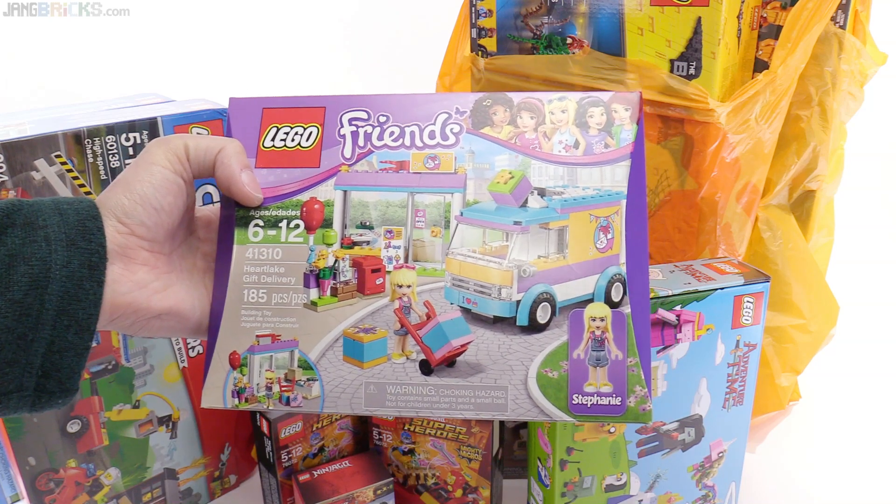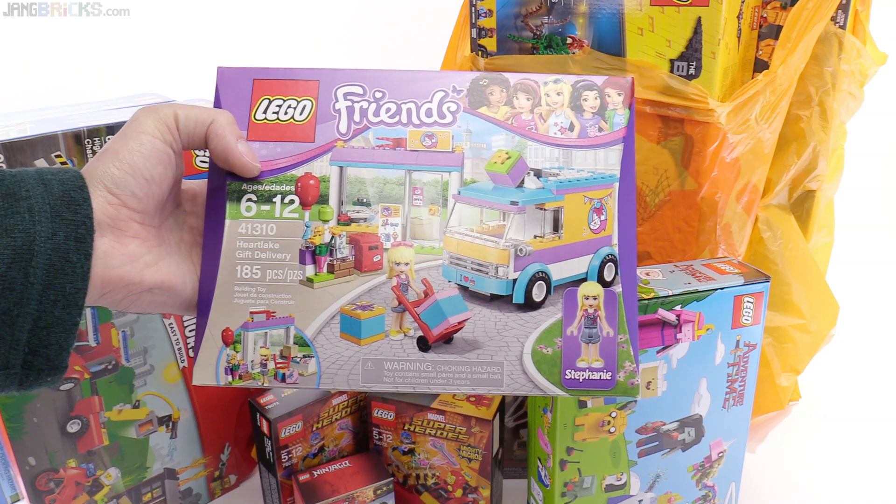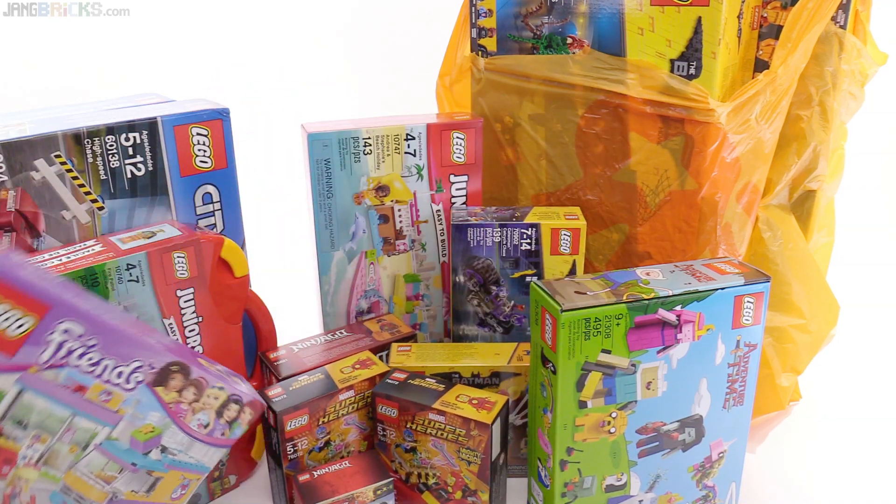That looks pretty decent. I'm not a huge fan of the color scheme on the truck, but the builds look good to me. And once again — the stickers. Always with the stickers.